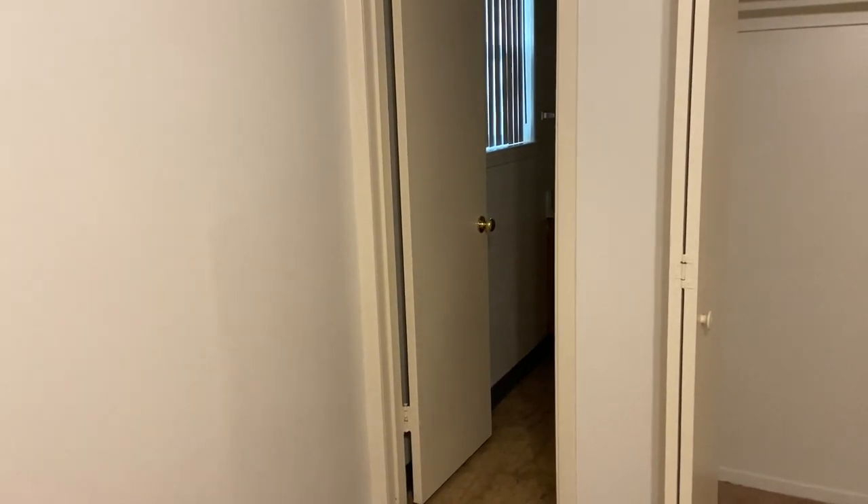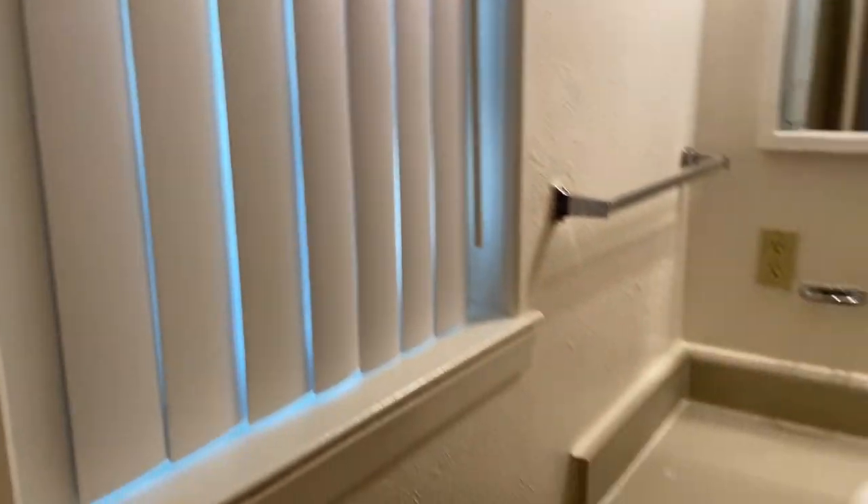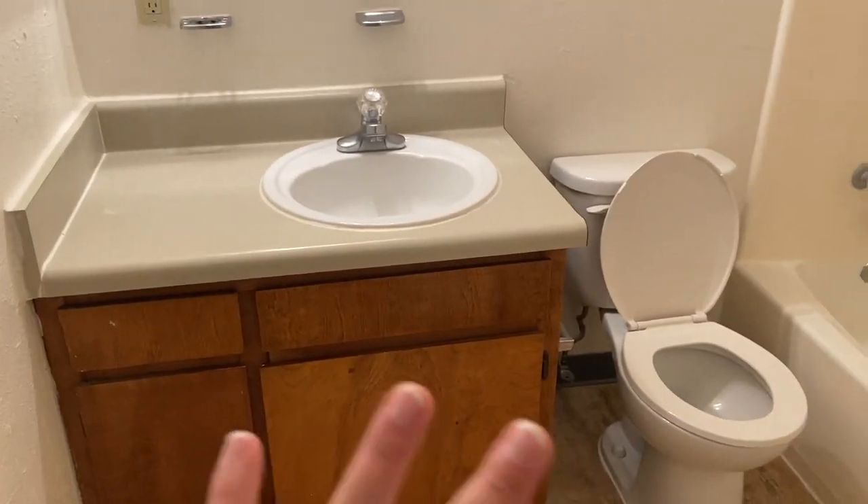Then you have your master bathroom. The only thing to note is that the bathroom door is very narrow compared to the entrance door — so if you're trying to bring anything big in, be careful because it might not fit even if you take the door off the hinges. Inside you have another window, a mirror, and the standard setup. The showerhead is whatever came with the house but you can always swap it out for another one.